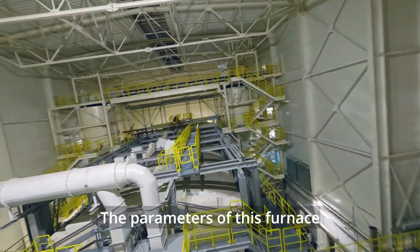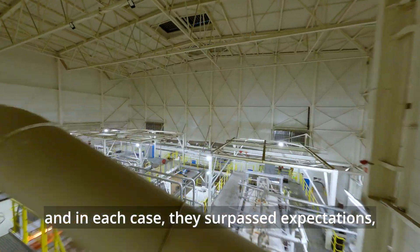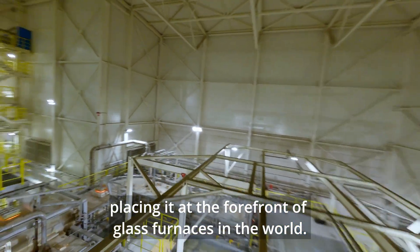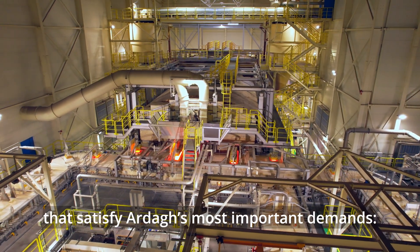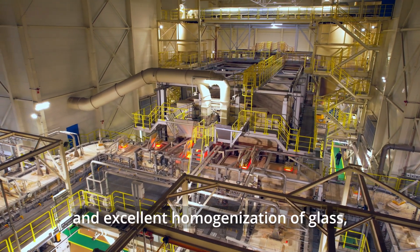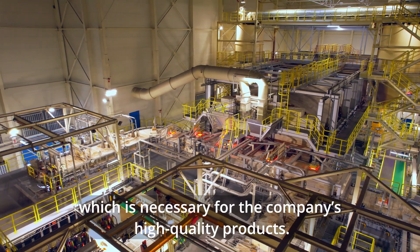The parameters of this furnace have already been confirmed on two colors of glass, and in each case they surpassed expectations, placing it at the forefront of glass furnaces in the world. We equipped the furnace with modern forehearts that satisfy Arda's most important demands: low energy consumption and excellent homogenization of glass, which is necessary for the company's high quality products.